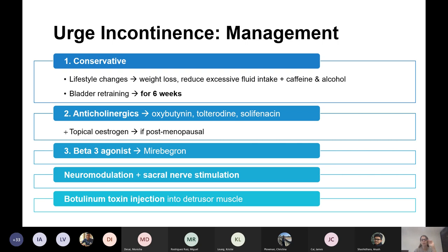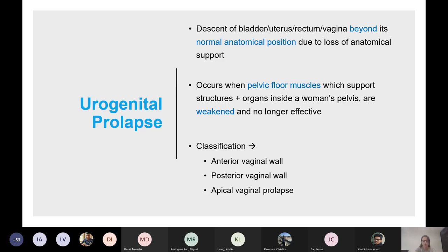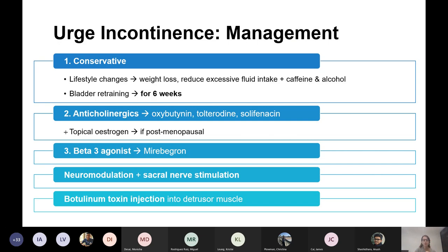More specialist options include neuromodulation and sacral nerve stimulation — continuous stimulation of the S3 nerve root to suppress detrusor contraction. You can also try botulinum toxin injection into the detrusor muscle, which blocks neuromuscular transmission, but this can cause retention and some patients will need to self-catheterise.